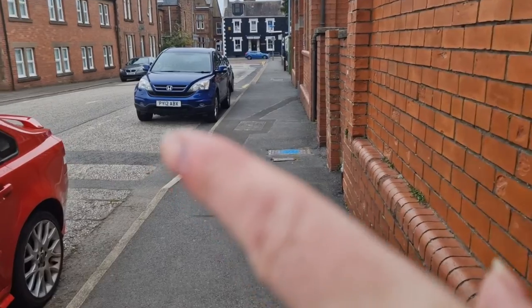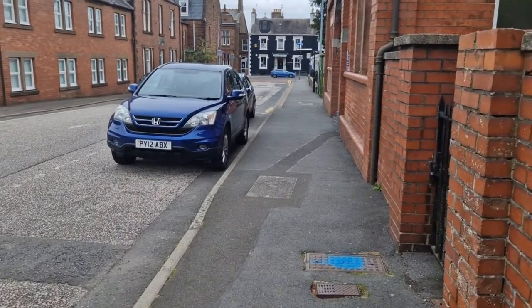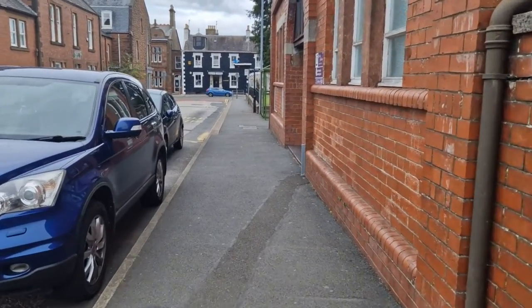You can see this building along here — that's the start of the main high street, which runs in that direction. So you're right beside the shops when you're here.